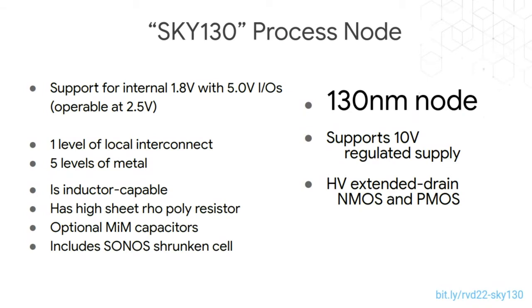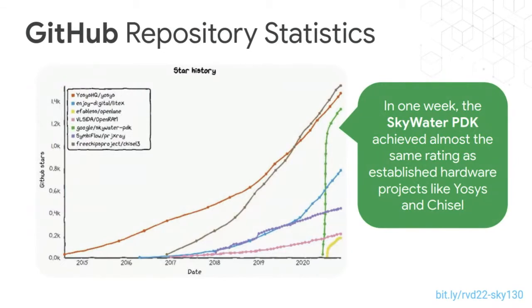This 130nm process is quite capable, including support for high voltage IOs, extended drain NMOS, inductors, high sheet rho poly resistors, MIMcaps, and SONOS cells — quite a lot of different functionality. As a software engineer I don't necessarily know what all of this means, but it's definitely an all-inclusive node. What we discovered is that in the first week after the announcement, the SkyWater PDK had almost as many GitHub stars as repositories that have been out there for significantly longer, like the Yosys and Chisel projects.